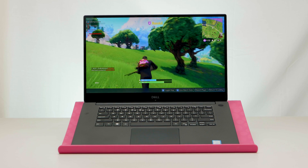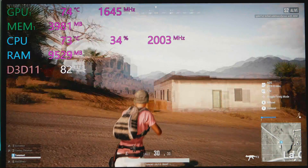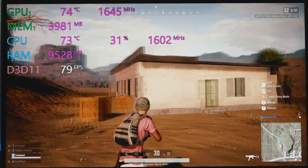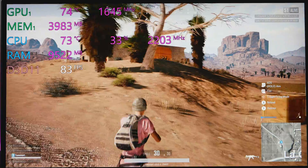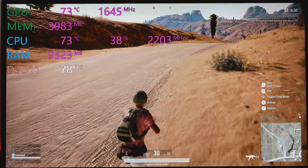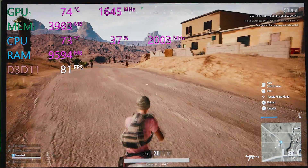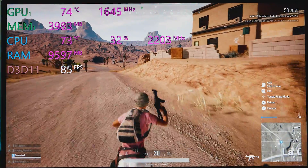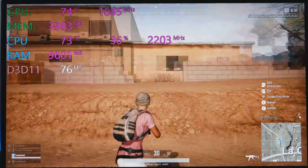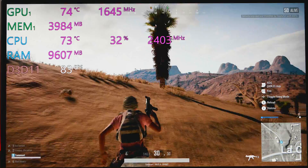If you're used to a high refresh monitor you're going to notice the difference, but if you've only ever used a 60Hz monitor you won't notice any difference gaming. The actual sound on this is pretty good — they may have improved it. You can hear it over the fans because this isn't that loud compared to other laptops, especially gaming laptops — it's much quieter than the Aero 15.